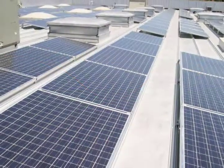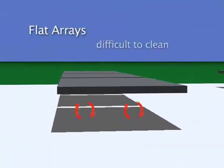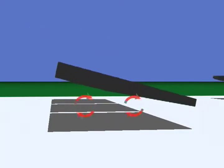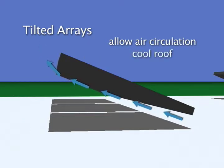Permacity installs tilted solar arrays for a higher energy output. Flat arrays are difficult to keep clean and can trap heat between the roof and the solar panels. Tilted arrays are easier to clean. They collect sun rays more efficiently and allow air to circulate between the panels and the roof surface. This natural convection actually cools the roof in the process.